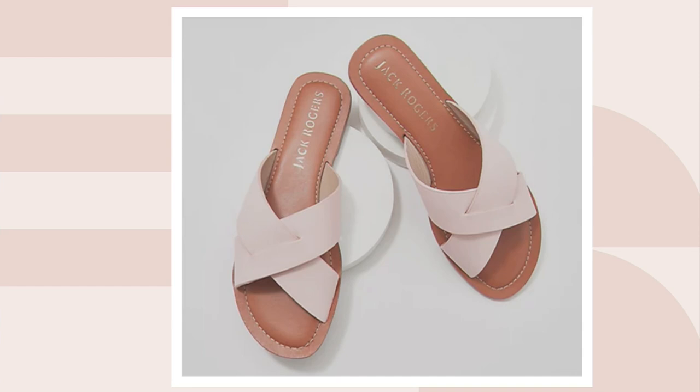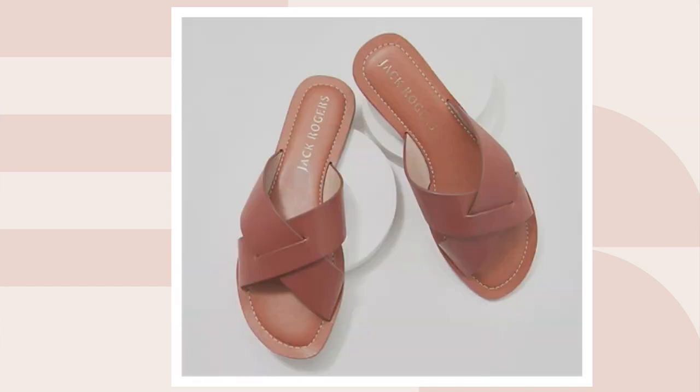Then we have it in blush, but we only have about four dozen remaining in the blush. And a dozen left in the luggage. I have a feeling the luggage will be flying because it's so timeless. It is so classic.